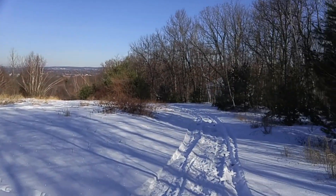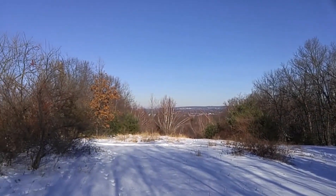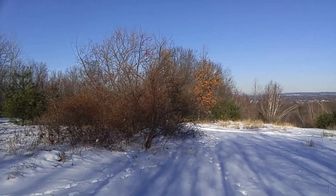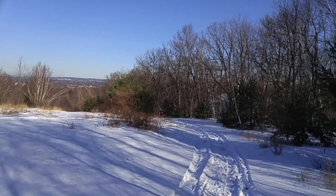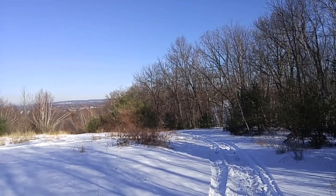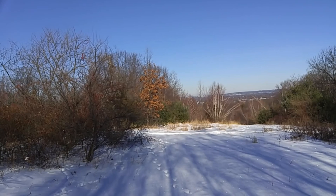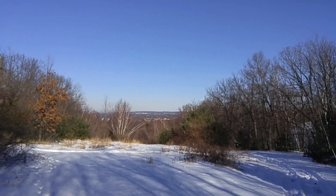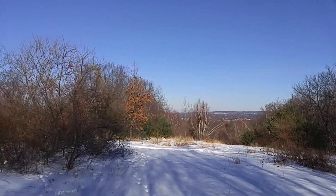I came out here until my feet got cold. Followed this snowmobile trail and found a nice view, but I didn't really find anything worth filming, so I'm going to head back. There's a building right there but I think it's somebody's house. We'll come out here again in the springtime or the summer and see if we can't find something better. There's a nice little view out there of Manchester.